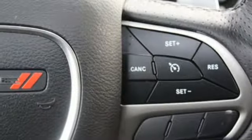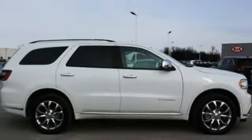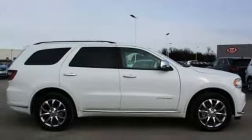V6 engine. Power sliding and tilting sunroof. Gas pressurized shocks. And automatic transmission. See it for yourself when you take it for a test drive.